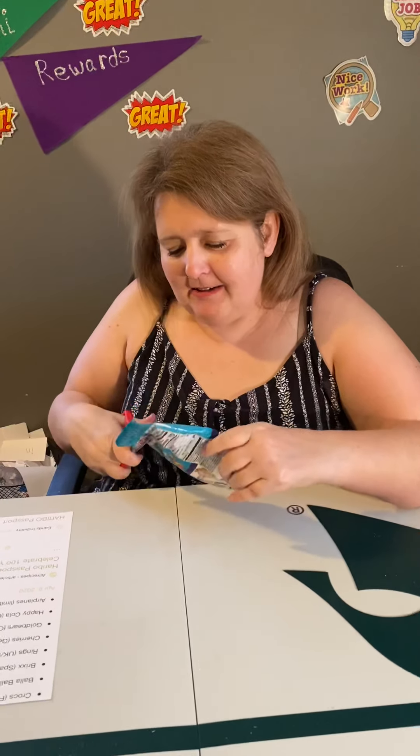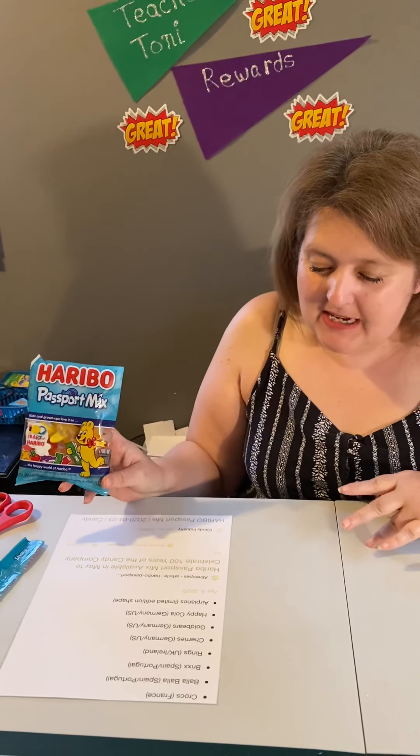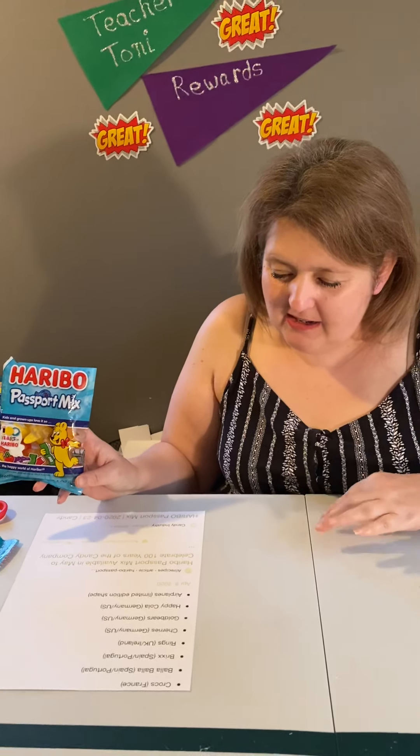Hi! Today I'm going to be talking about this special anniversary pack of gummy bears or gummy candies. I am not a fan of these gummies but I'm gonna try them and see what they taste like. It's a special hundredth year anniversary, called the Passport Mix, and it contains gummies from France, Spain, the UK, Germany, and there's a limited edition airplane. So let's check these out.